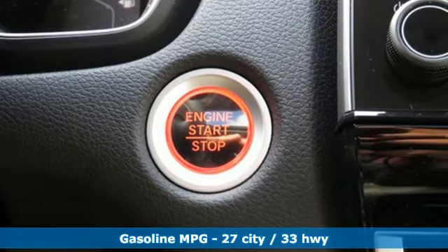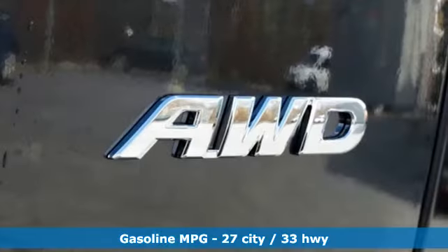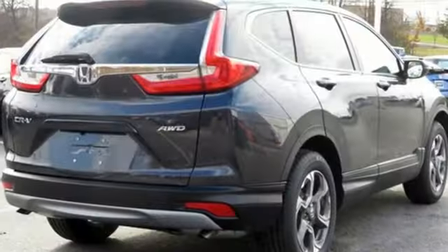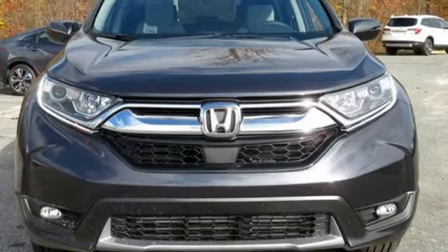Continuously variable automatic transmission, dual zone climate control, external memory control, digital instrument gauges, front heated bucket seats, power heated mirrors, active noise cancellation.